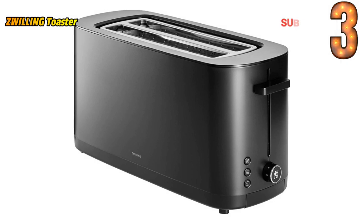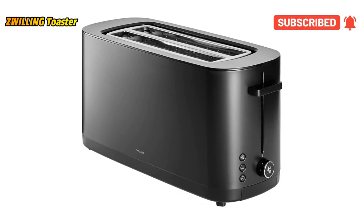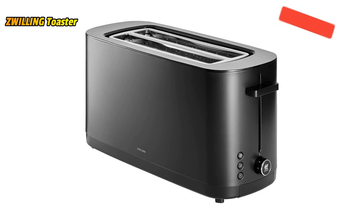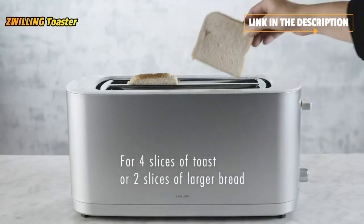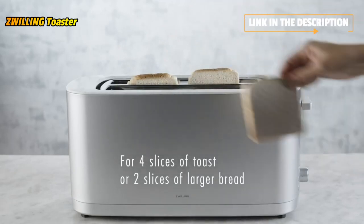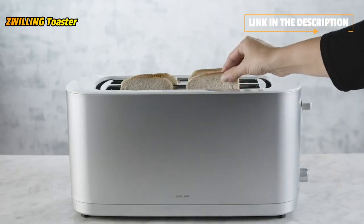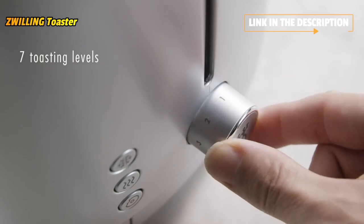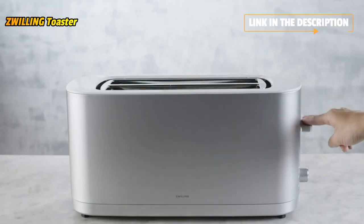The Zwilling Long Slot Toaster ensures evenly browned toast, bagels, muffins, artisan-style bread, and more, every time you use it. The extra-long slots each accommodate 2 standard bread slices or 1 long artisanal-style bread slice. Four separate heating elements and balanced heat distribution ensure that every slice of bread is evenly toasted on both sides, even after repeated toasting.